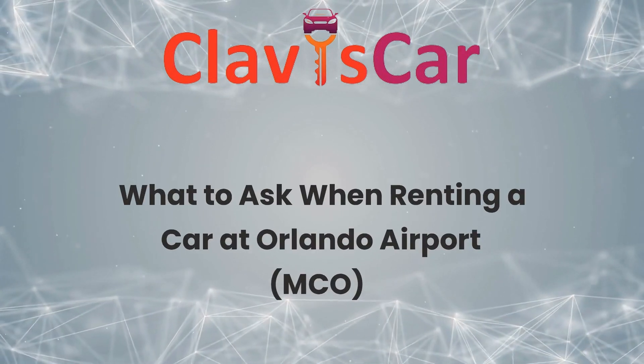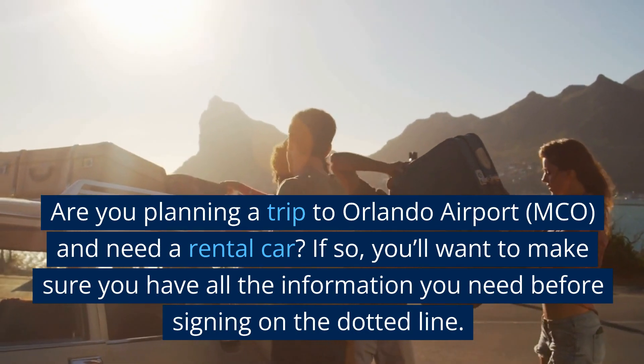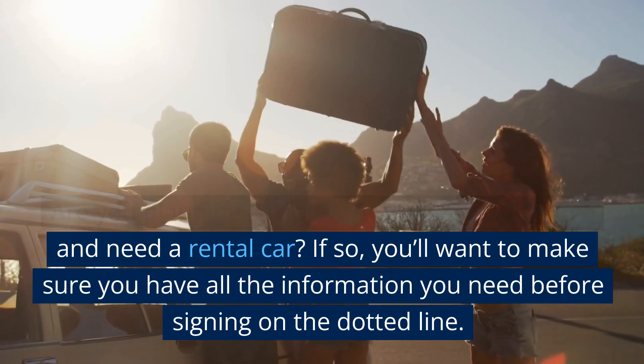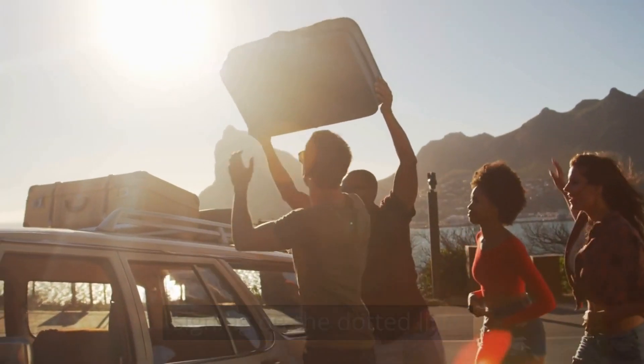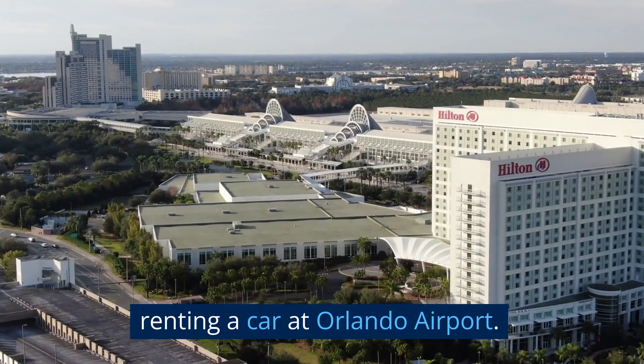What to ask when renting a car at Orlando Airport, MCO. Are you planning a trip to Orlando Airport, MCO, and need a rental car? If so, you'll want to make sure you have all the information you need before signing on the dotted line. Here are some important questions to ask when renting a car at Orlando Airport.